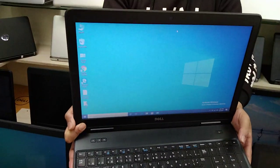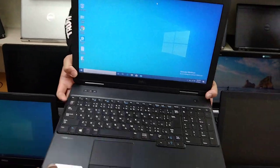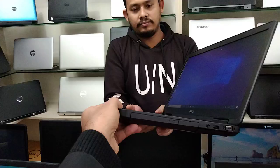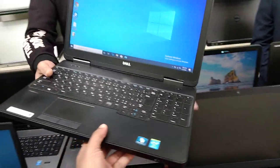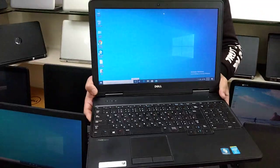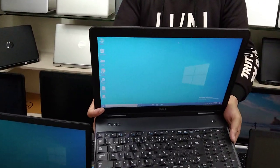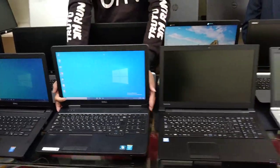This laptop is fresh, with 3 hours battery backup, and includes a DVD writer. There is a discount offer on this laptop. This laptop is for a low-budget buyer.